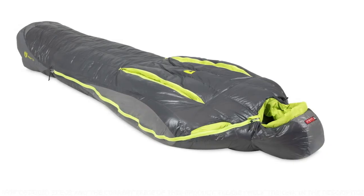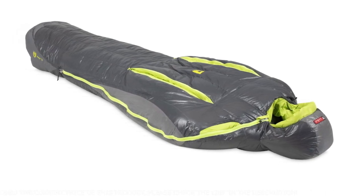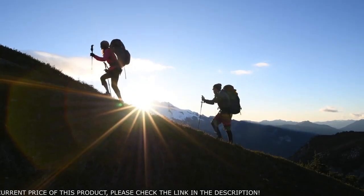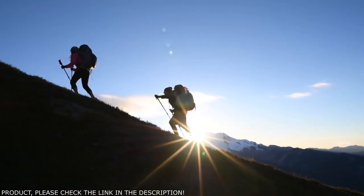For those looking for the Pinnacle and Sirius Ultralight Mummies, our new Caillou and Aya series stand apart from the competition. And like all Nemo products, your bag comes with a lifetime warranty, so it'll last with you through years of adventures.